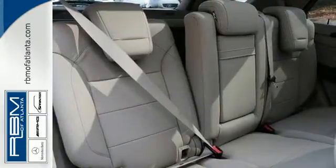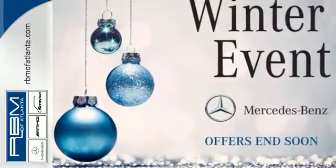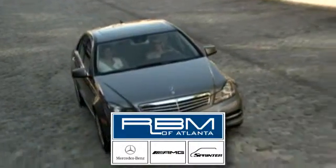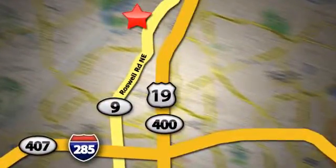An SUV your head and heart can agree on. Stop in and take it for a test drive. At RBM of Atlanta in Sandy Springs, we have the best selection of new and top quality pre-owned vehicles to choose from. We are conveniently located at 7640 Roswell Road in Atlanta.